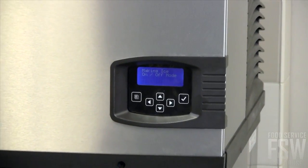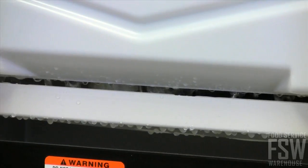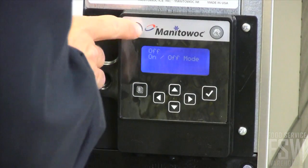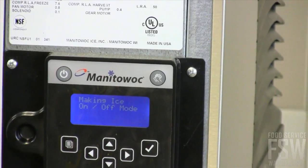There is an easy-read display on the front with push buttons and a clear display — you know exactly when to clean, sanitize, and replace filters for the best possible operation. There are buttons to power the machine on and off as well as to initiate the cleaning cycle.